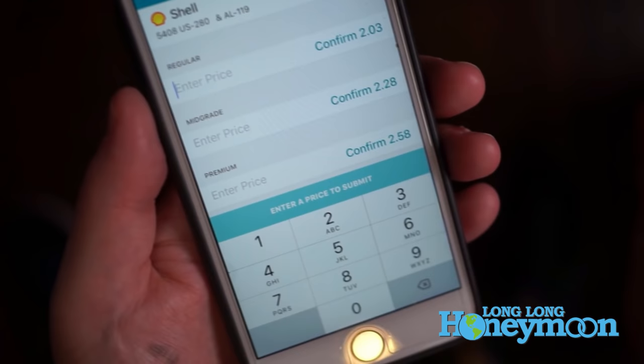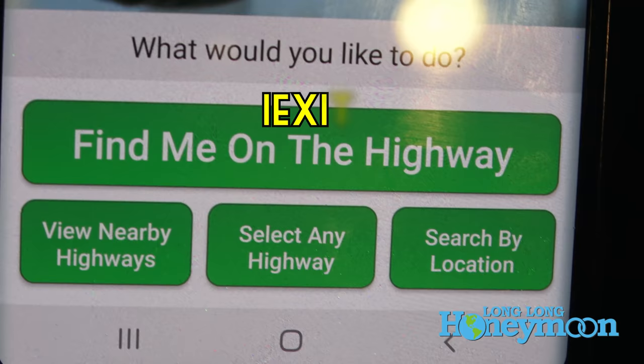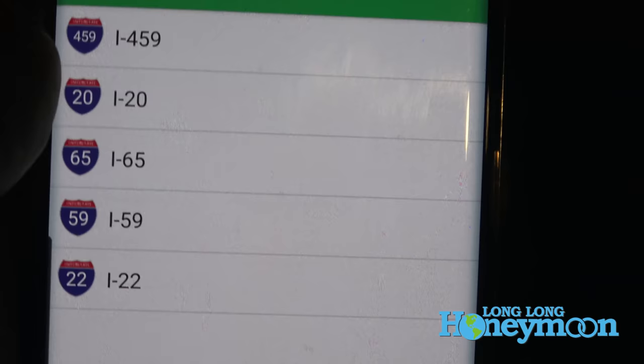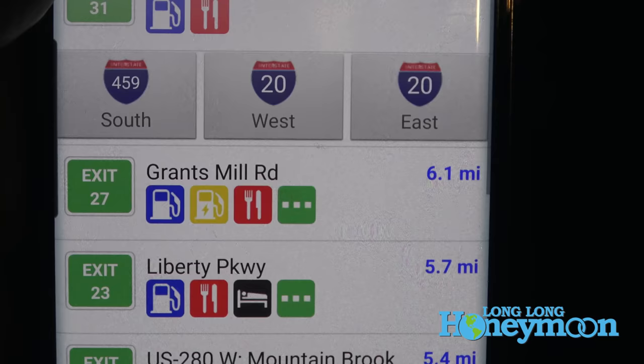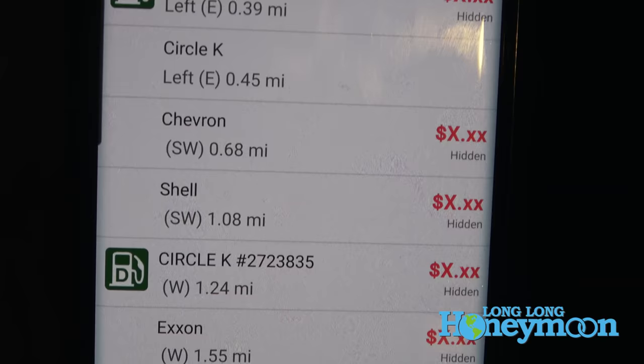There's nothing worse than pulling over and going to a station and discovering they don't have diesel. The other one to mention is called iExit. There used to be a Next Exit book that would list all the features at each exit off the interstate — now there's a free app called iExit. You can have it find where you are on your current location or look based on interstate, and it will tell you the services at different exits. So you can find out that at Exit 310, there's going to be a Cracker Barrel, a Chevron, a Walmart, and so on.